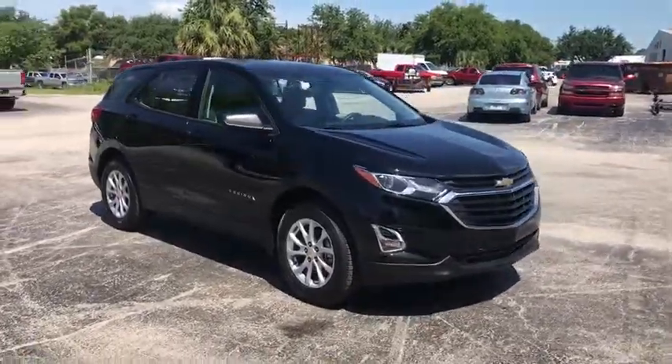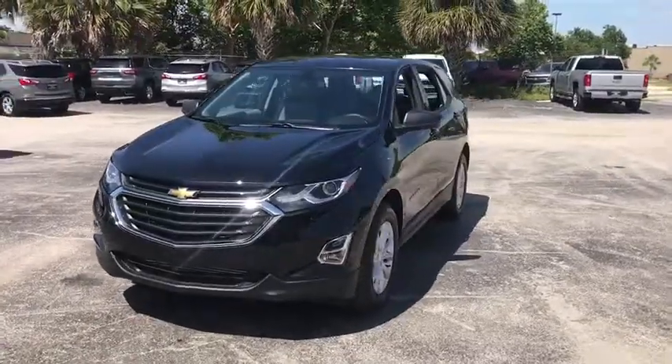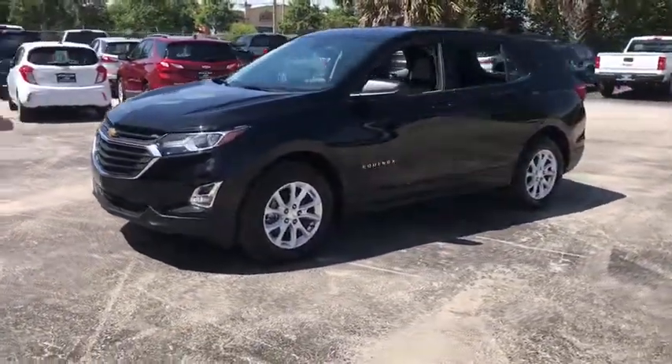The 2018 Chevrolet Equinox. Fuel efficiency, safety, and value equals the Chevy Equinox. Here are some of this vehicle's great options.